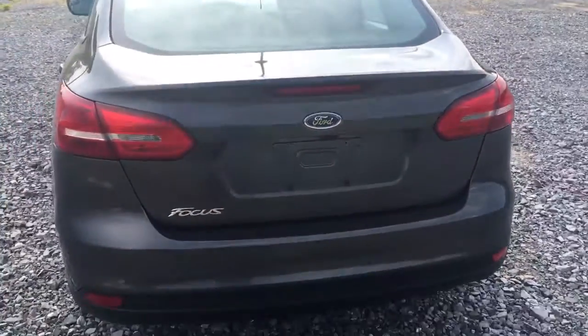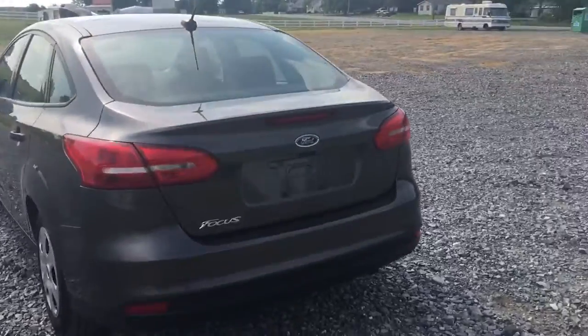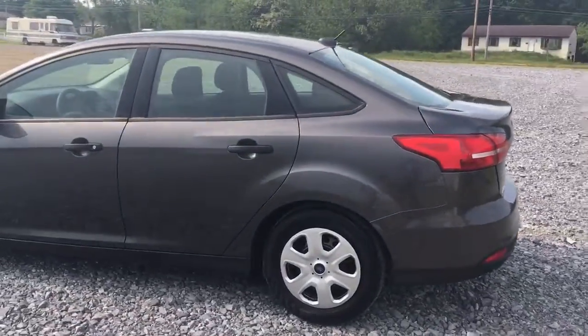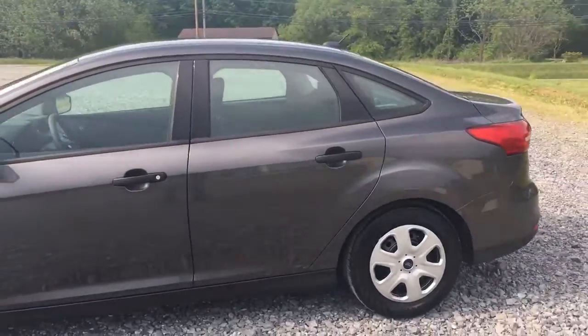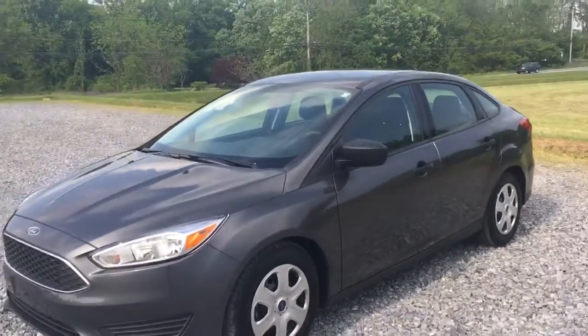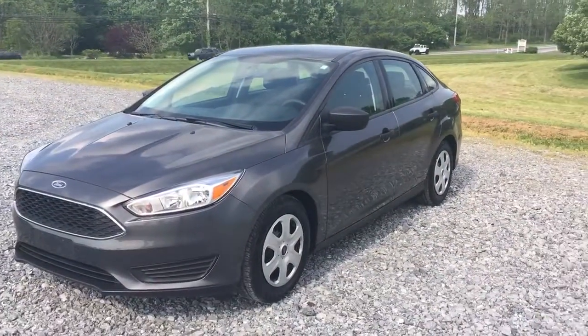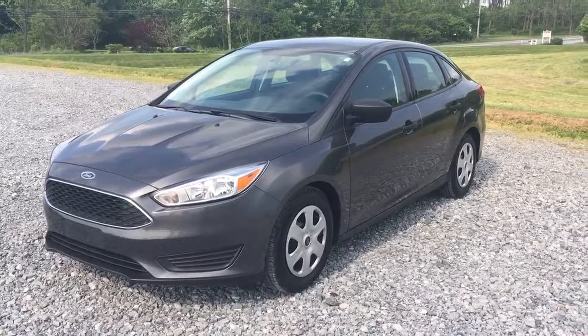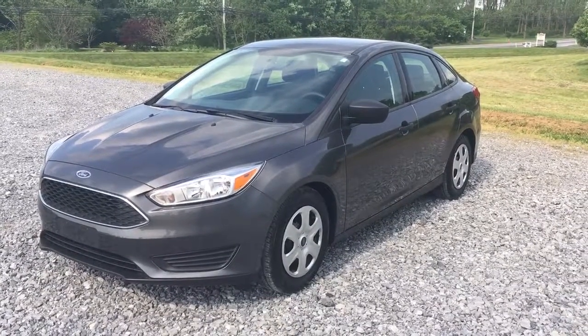Just a nice little car, super fresh, practically brand new. 2015 Ford Focus Sedan, 15,000 original miles on it. Click the link below — you'll see tons of pictures of this car and get more information about it. You'll see all the cars on our website at RideSmartAuto.com.